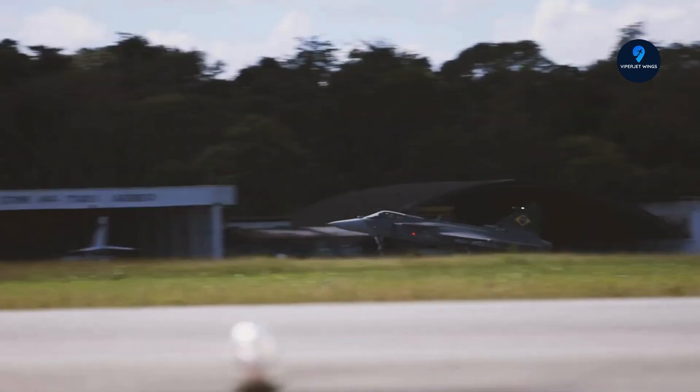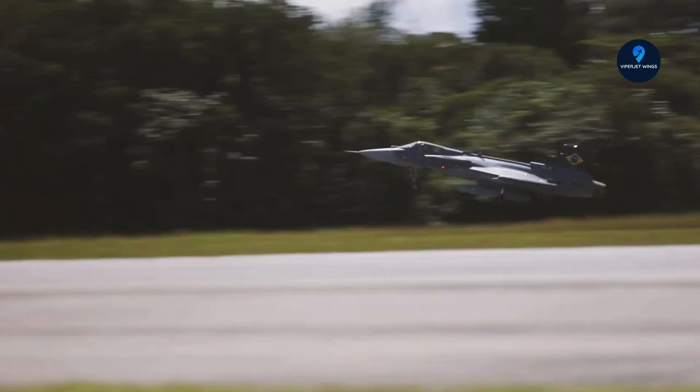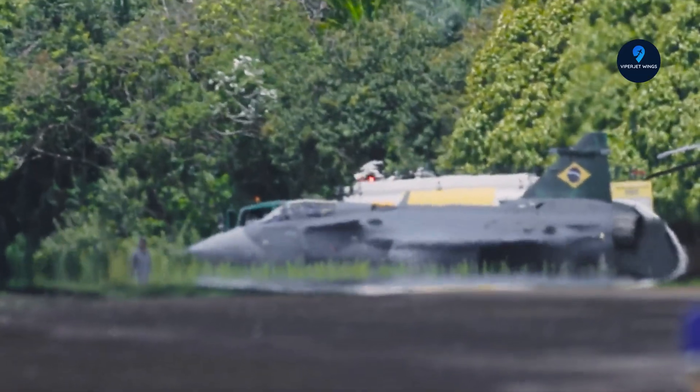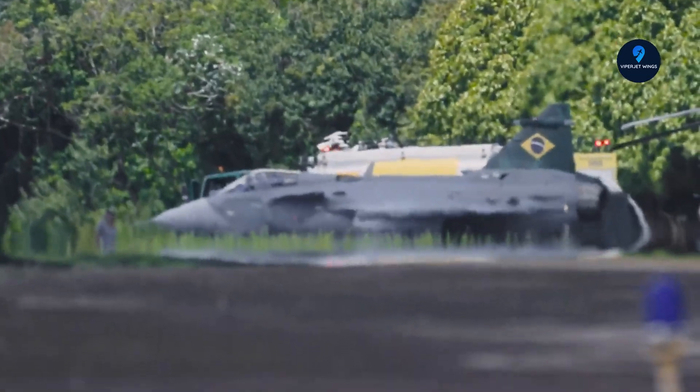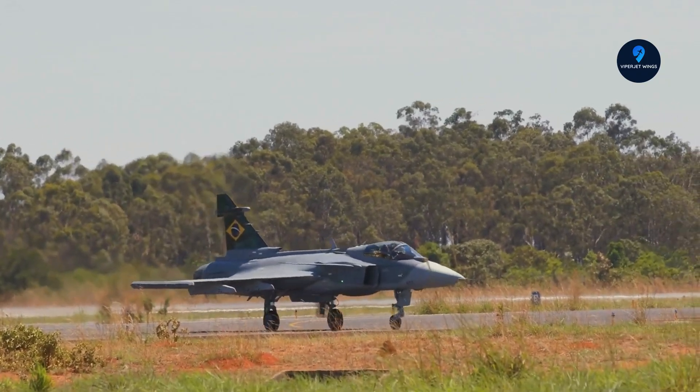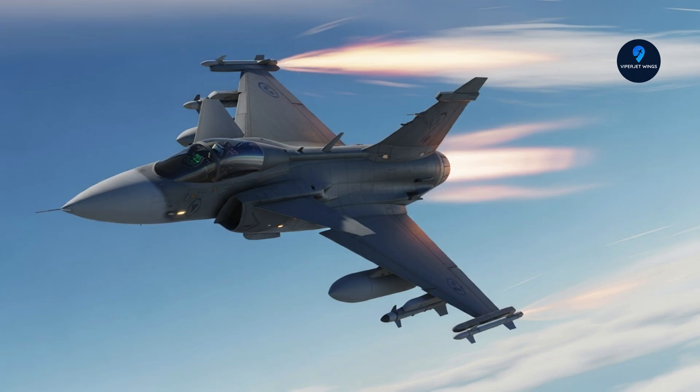This jet doesn't just exist as a budget-friendly option — it's a multi-role combat aircraft designed to stand shoulder-to-shoulder with the best in the game, whether that's American, Russian, or European rivals. In the last 28 years, Saab has produced more than 300 Gripens spread across seven different variants.